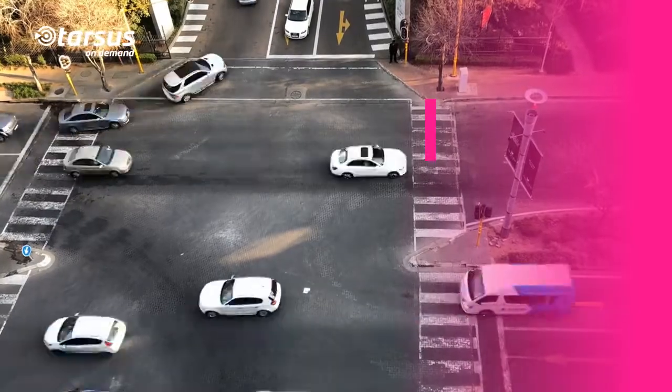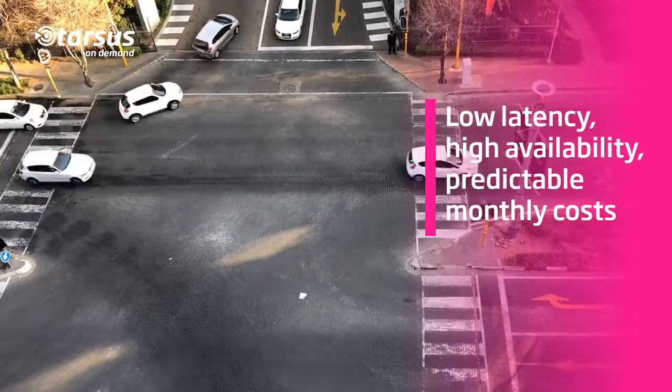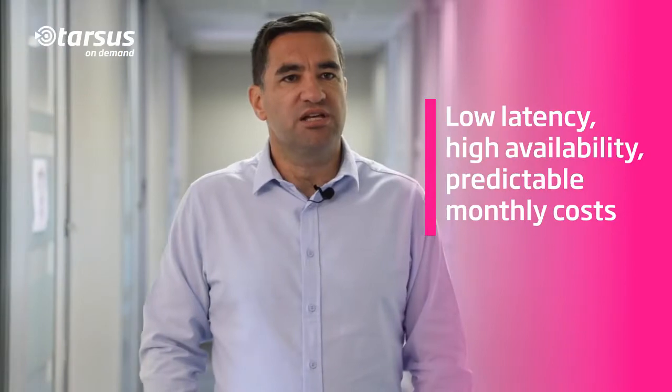SADOR Networks needed a cloud environment to host a resource-intensive application on the African continent. We chose the cloud because we needed high availability, low latency on the African continent, as well as fixed and predictable monthly cost.